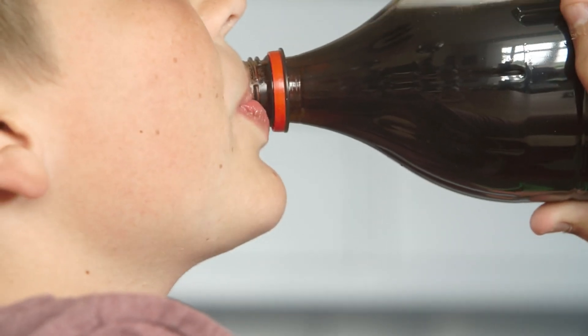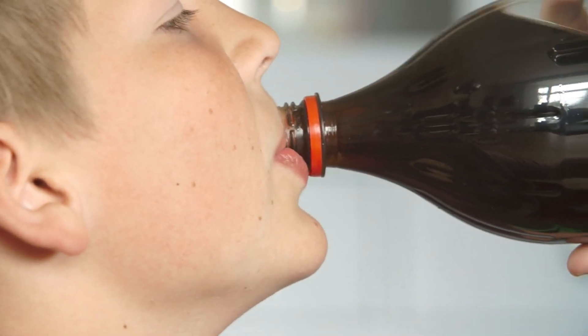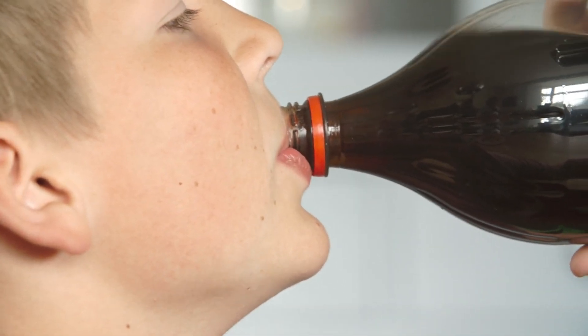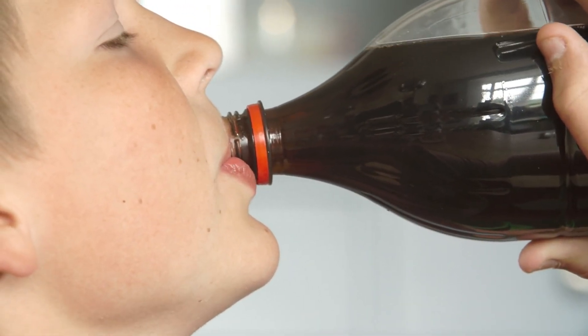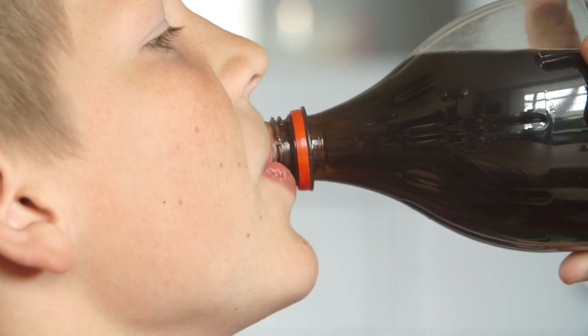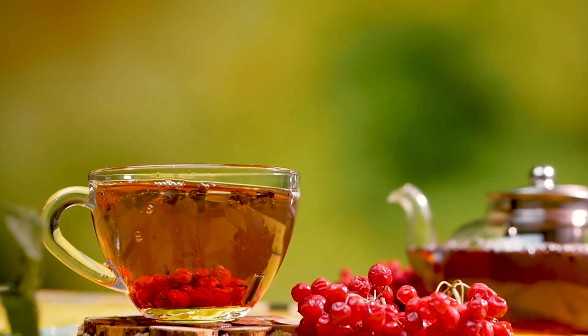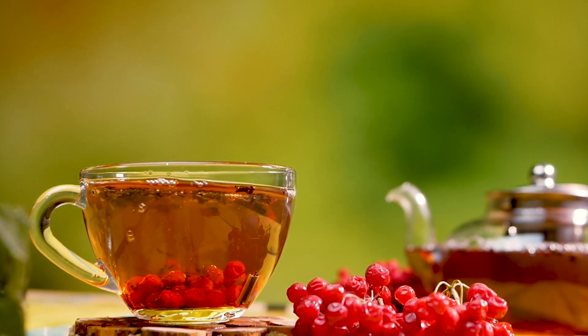Next, it's important to steer clear of sugary drinks and alcohol. These beverages not only contribute to weight gain, which can worsen gout symptoms, but they also stimulate uric acid production in your body. Swap them out for healthier options like water, herbal tea, or unsweetened fruit juices.